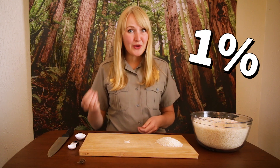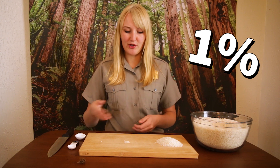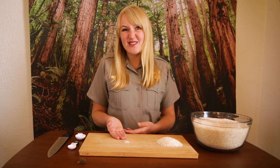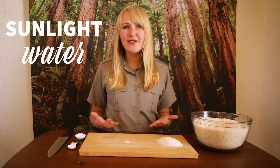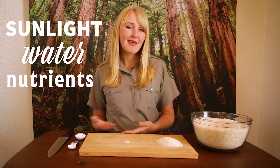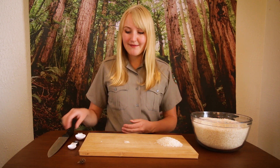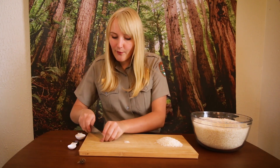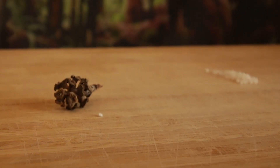Now, only about 1% of those will actually be able to produce a mature redwood. A lot of these seedlings won't survive — they may not have enough sunlight, not have enough water, not have enough nutrients in the soil. Maybe they'll get eaten by a passing animal. But at the end of the day, only about 1% of those seedlings might make it to be a mature redwood.